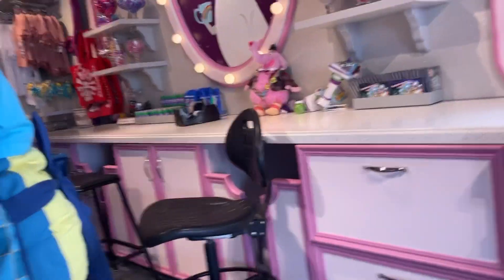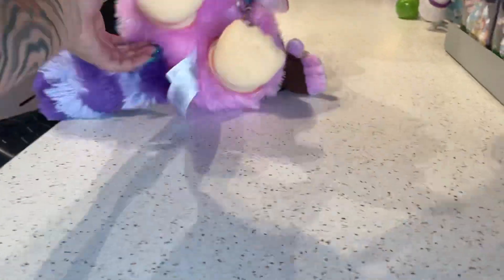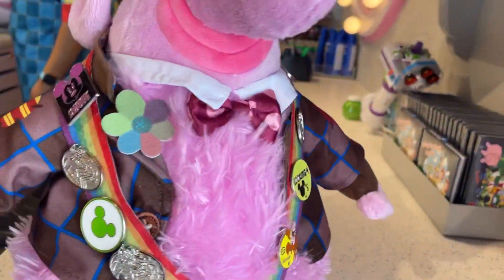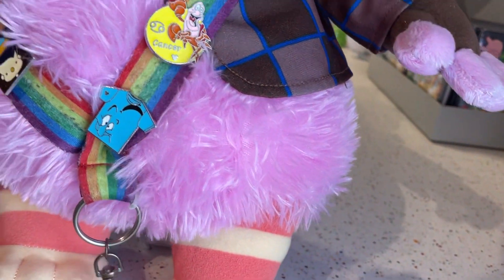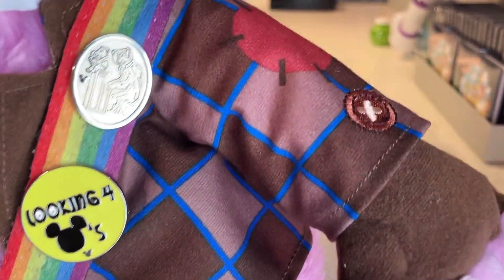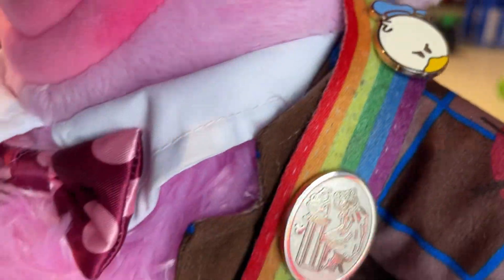Can I see the pins? Sure. I mean, I see Angry Dog.